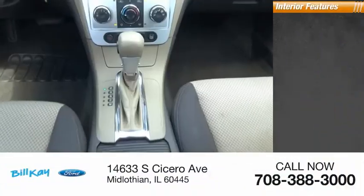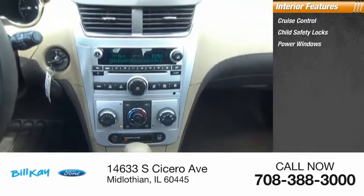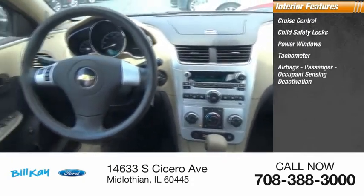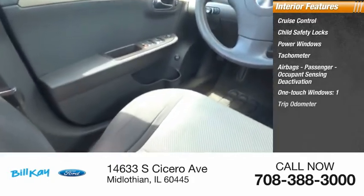Inside you'll find cruise control, child safety locks, power windows, tachometer, airbags, passenger occupant sensing deactivation, one-touch windows, and one trip odometer.